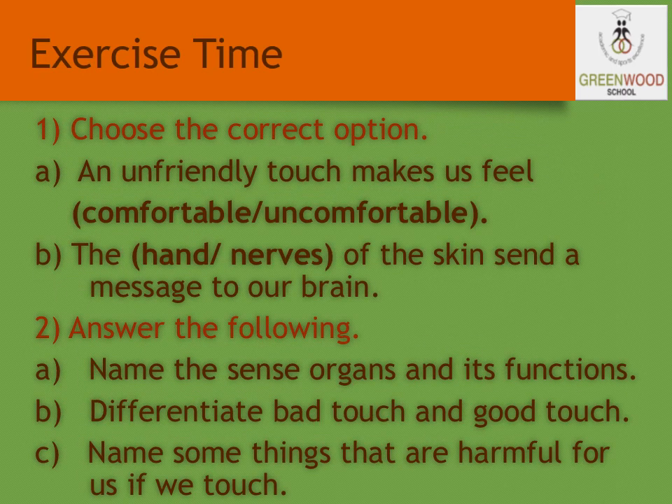Now let us solve some exercises. Choose the correct answer: Does an unfriendly touch make us feel comfortable or uncomfortable? The next one — does the hand, nose, or skin send the message to our brain? The answer is the skin.